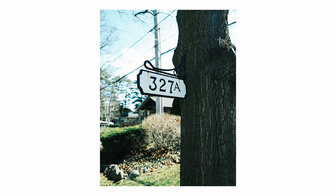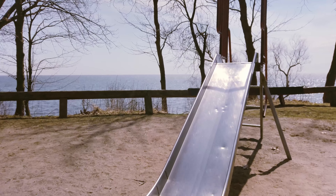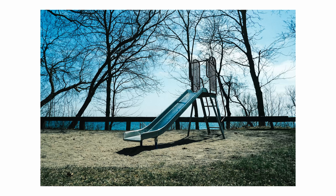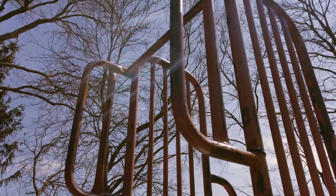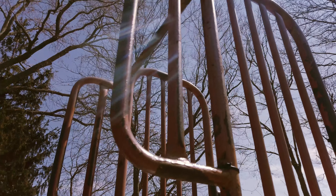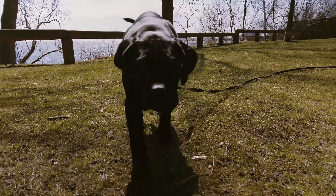Sometimes I'll end up on a telephoto lens and while walking I'll find something that deserves a wider field of view. Other times I'll see a subject way in the distance and find myself wishing I brought that super zoom. None of that really matters — the best focal length is the one that's on your camera right now.